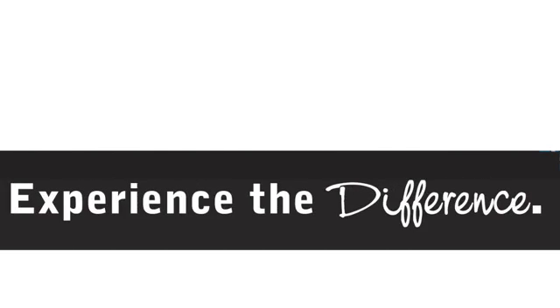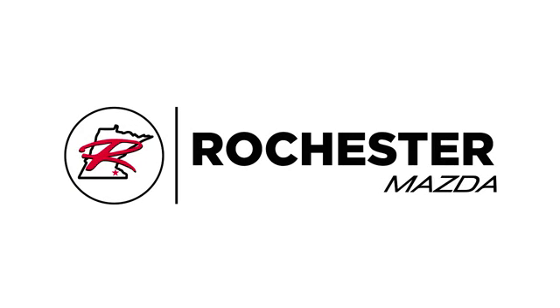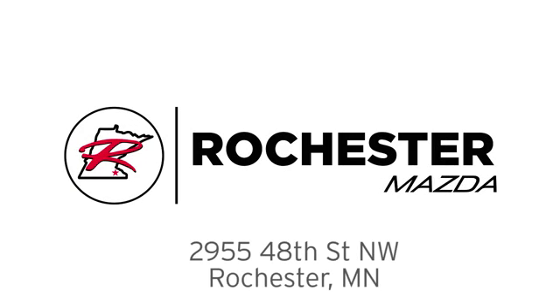Experience the difference at Rochester Mazda where you get our best price, bottom line. We are conveniently located at 2955 48th Street NW in Rochester, Minnesota.